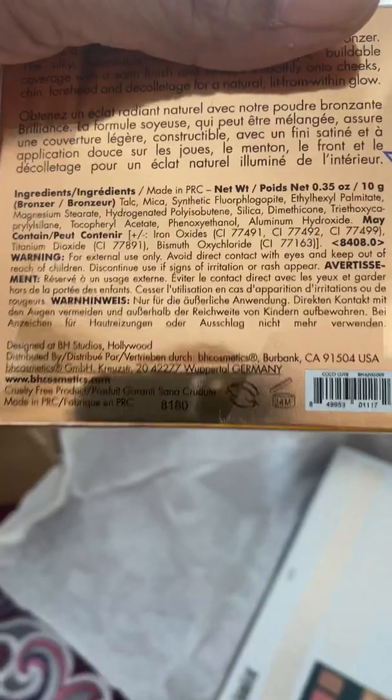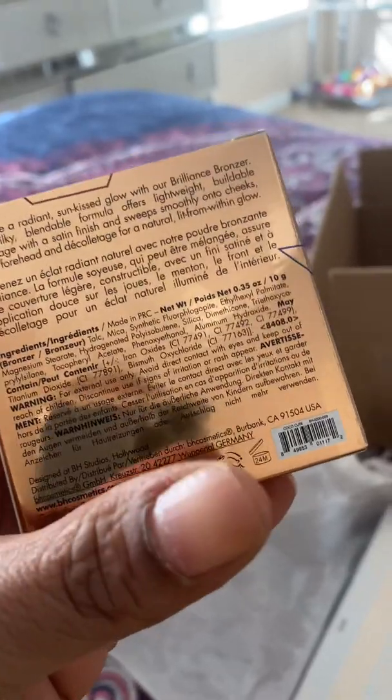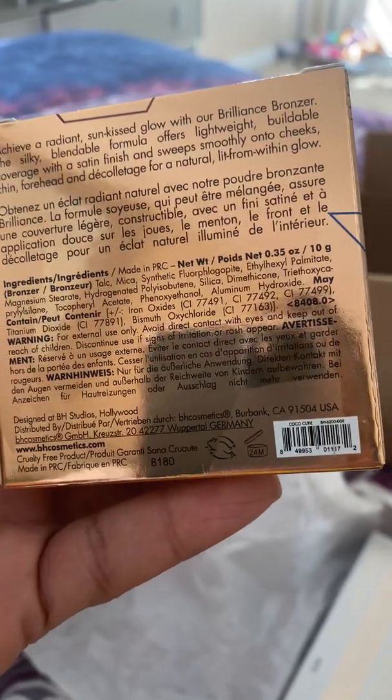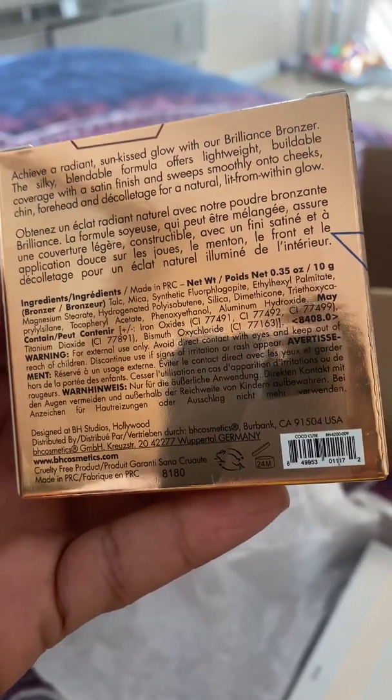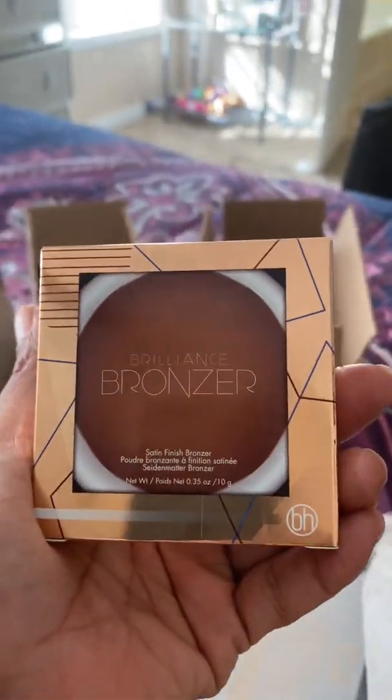Also, if you guys are not really into makeup and you don't know — whenever you open up a makeup package and you see where it says '24M,' that's how many months it lasts. So this is going to last me two years, honey — which it wouldn't matter because I'll keep it for five anyway.